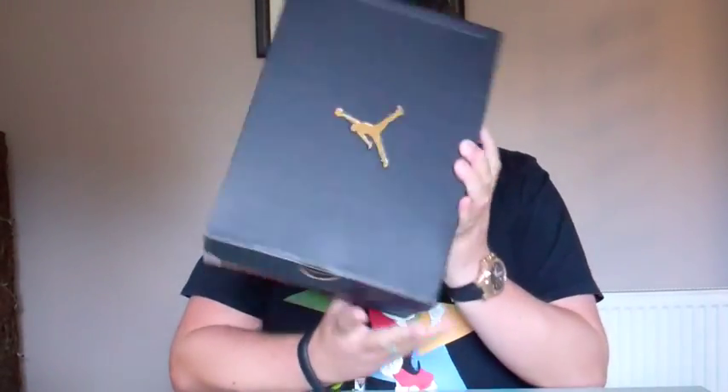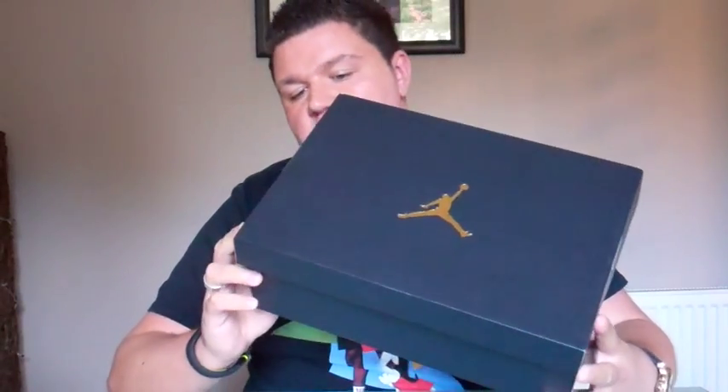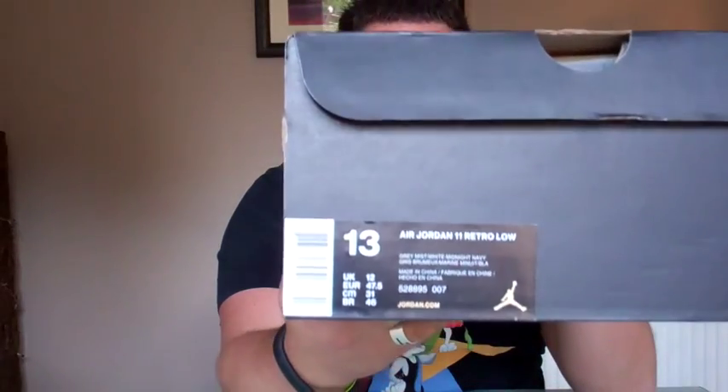This time it's an Air Jordan 11 — the first time it's ever been released in this colourway. It's the Air Jordan 11 Retro Low. I'll give you a quick look at the 30th anniversary style box. It's an all black box with a gold embossed Jumpman, that metallic gold colour. I'll give you a quick look at the box numbers.